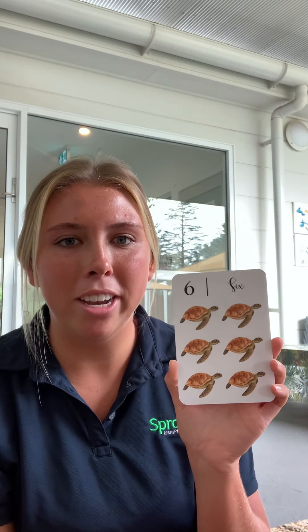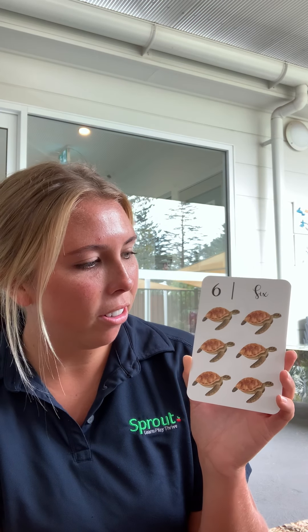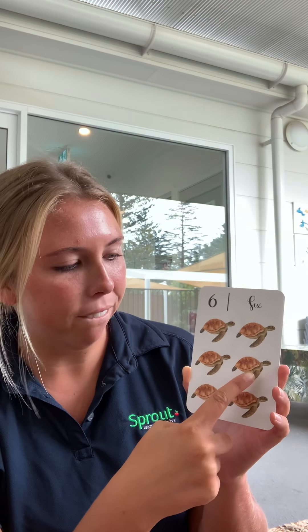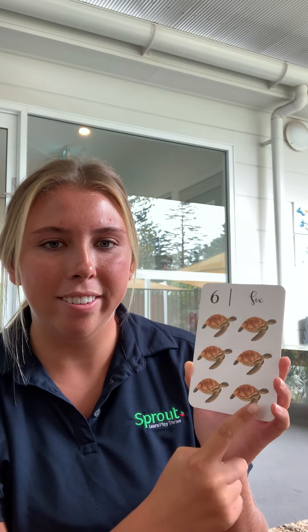Can you tell me how many turtles you can see on the page? One, two, three, four, five, six. That is the number six.